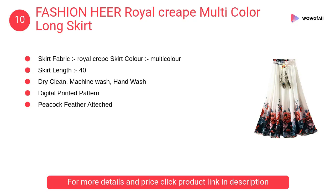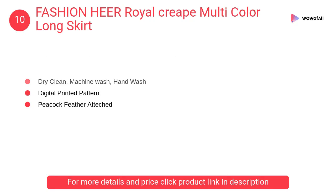At number 10: Royal Crepe multi-color long skirt. It has a digital printed pattern with peacock feather attached. Pair these with a gorgeous kurta to complete the look.